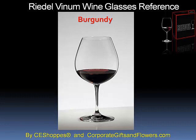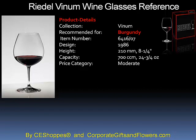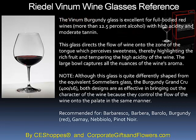Riedel Vinum Burgundy Wine Glass. Burgundy wine is wine made in the Burgundy region in eastern France. The Riedel Burgundy wine glass is 8¼ inches tall and holds 24¾ ounces.